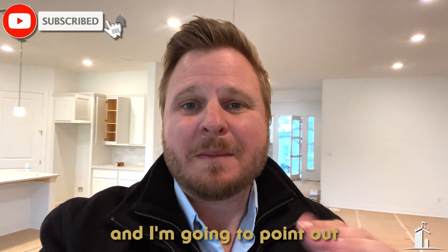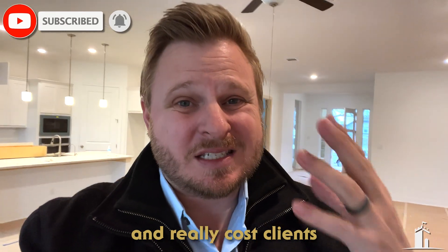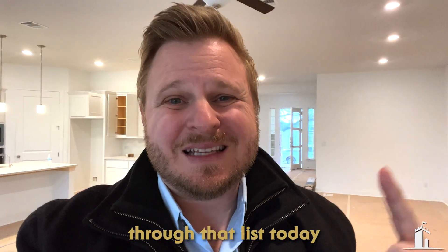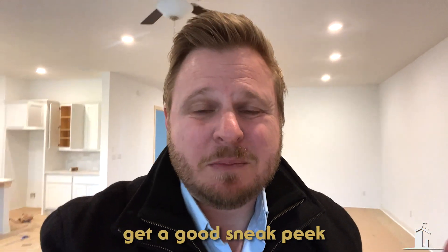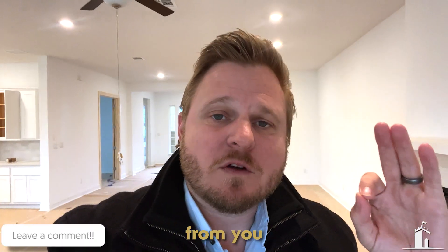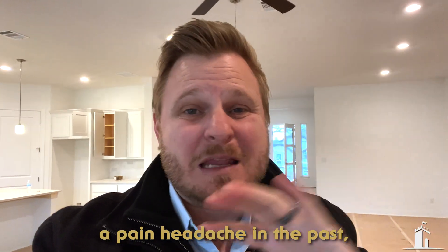Today, we're going to walk through a new build home and point out some of the things that I've seen come up and really cost clients a lot of time, energy, and headaches. Make sure you like, comment, subscribe. I definitely want to hear from you in the comment section — if there's something I've missed or something that's caused you a pain or headache in the past, definitely drop it below.